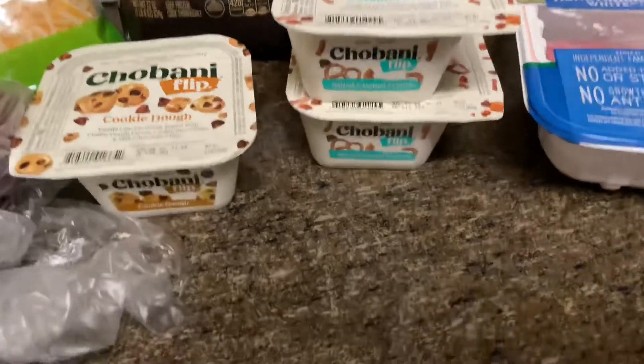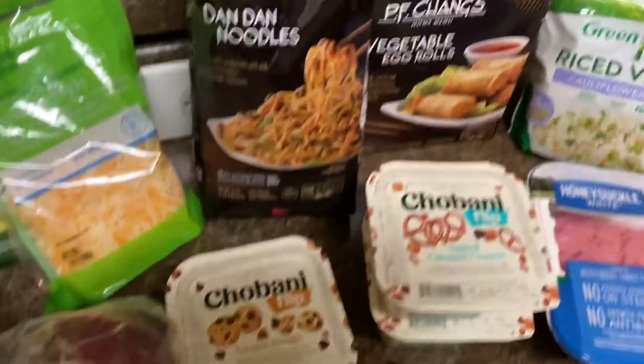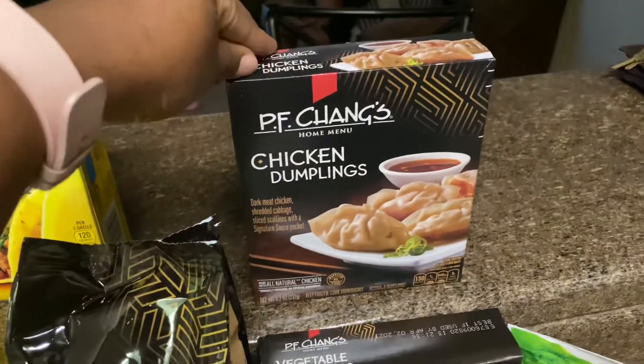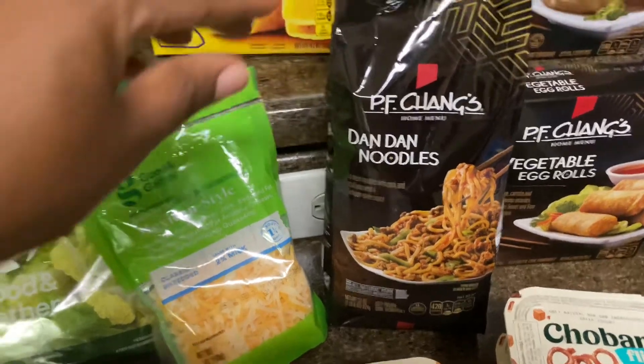And then I got my ciabatta — this is my second time tasting it. I got two of the salty crunchy pretzel kind and then the chocolate chip kind. They're good. And I got my PF Chang's veggie rolls, the chicken dumplings — I'm going to be tasting those for the first time — and those dan dan noodles, so good. Comment down below if you eat PF Chang's.